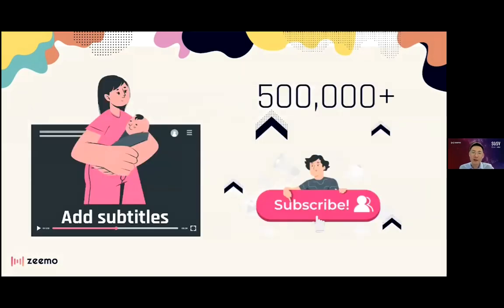One day, Jessie checked out the YouTube subtitle function to add English captions to her videos, and it drove a big increase in views and shares. From that point on, Jessie subtitled and captioned all her videos.